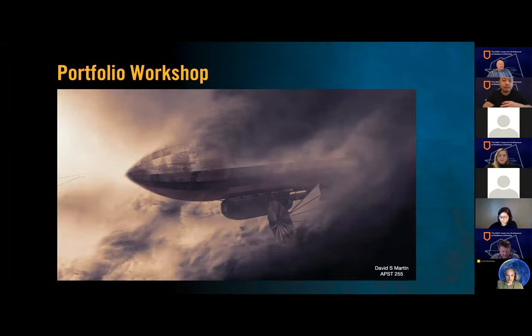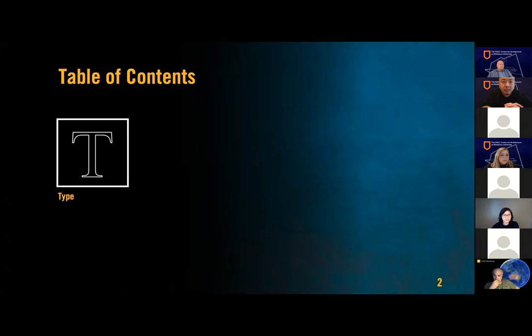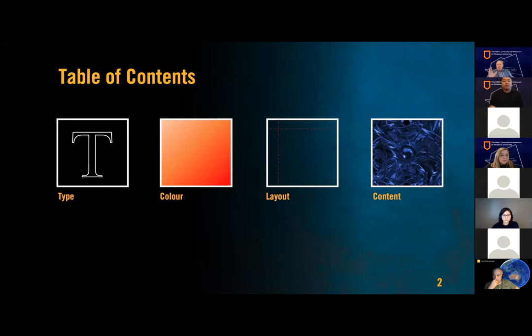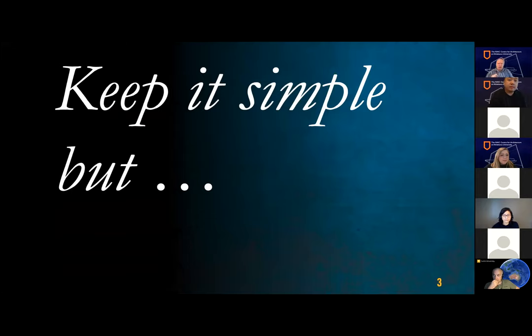I'm going to talk a little bit about the basics of graphic design — let's assume you're not an expert. I've used student work throughout, and I wanted to thank those students. What we're going to talk about briefly is type, color, layout, and content. The basic rule if you're putting together a portfolio for the first time is: keep it simple. But here's the thing — research says that people form aesthetic impressions of a website in 50 milliseconds. In other words, in the snap of your fingers, somebody has decided whether your portfolio is good or not, and that impression will persist throughout their entire visit.